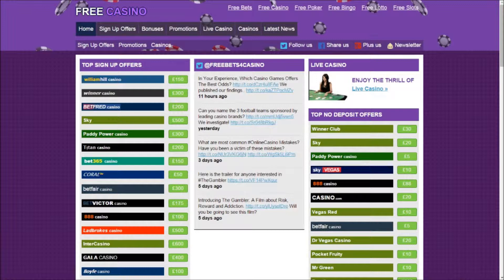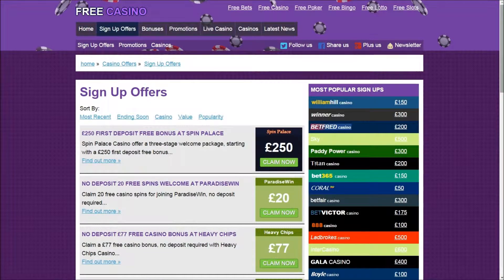Click on the sign up offers tab at the top of the FreeBets casino page, which will display a list of sign up offers from many online casino websites.